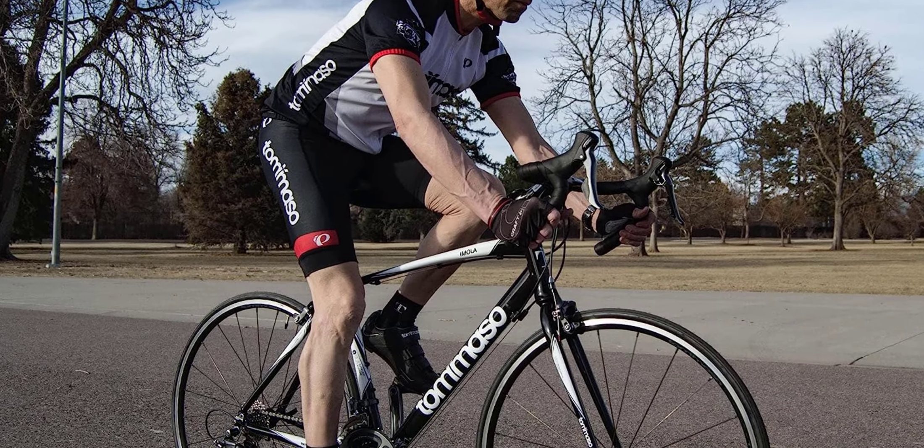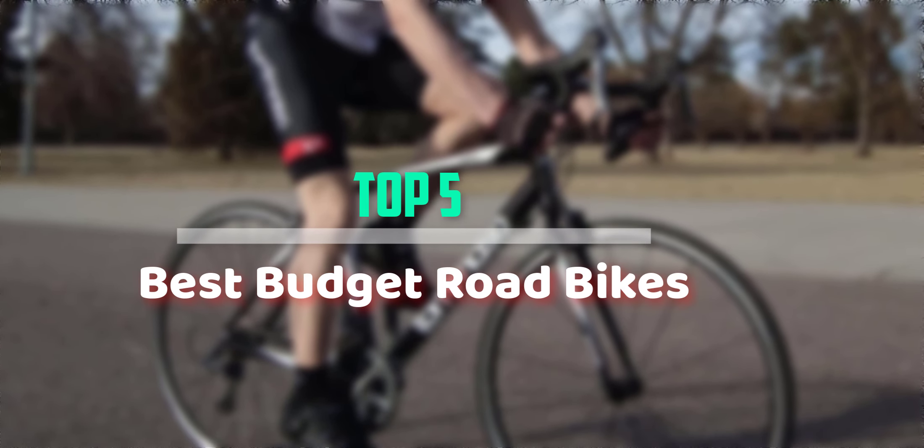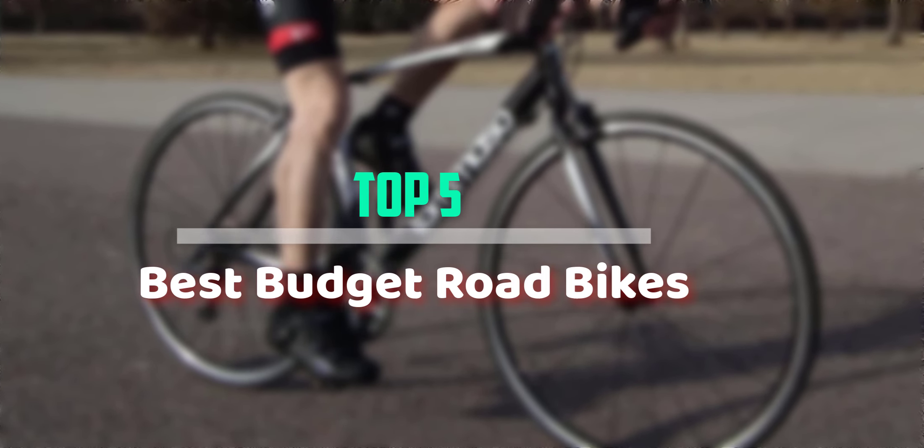Hello everyone, welcome back to our new video. In this video, I will give you more information about the top 5 best budget road bikes that are available on the market.